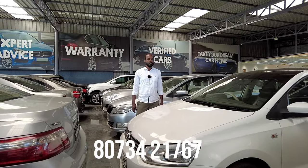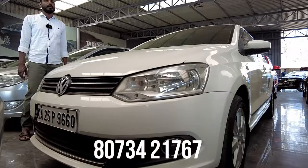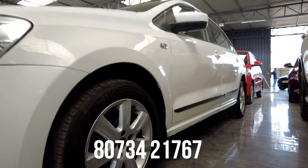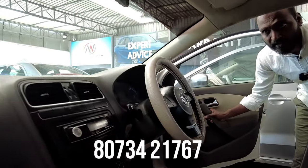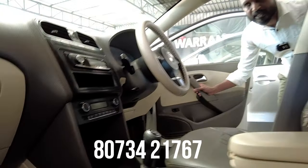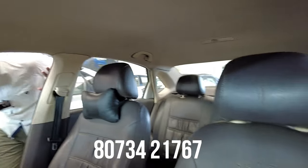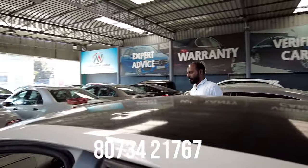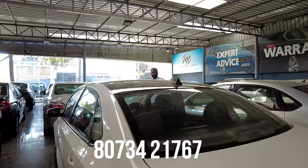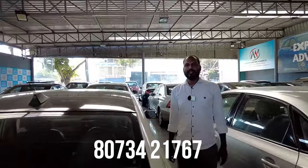Next is a Volkswagen Vento diesel vehicle, Highline variant, 2011 model, second owner, 92,000 km. Features include 2 airbags, ABS, power steering, power windows, AC system, alloy wheels, and fog lamps. The quoted price is 3,95,000 and the final price is 3,25,000.